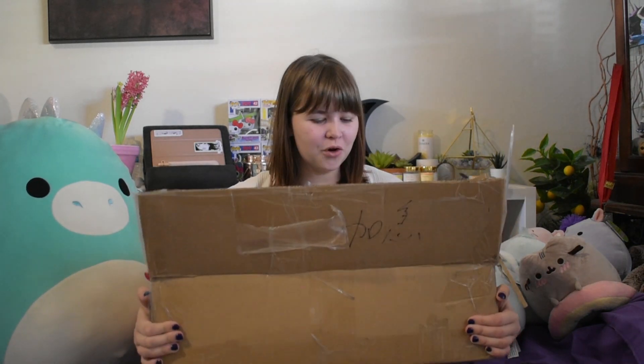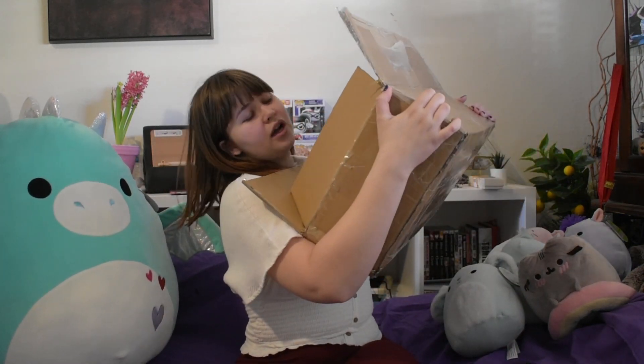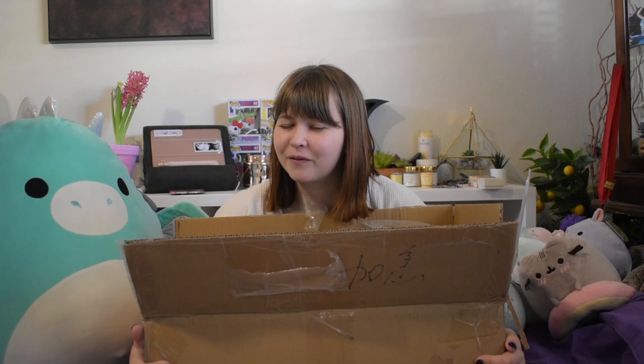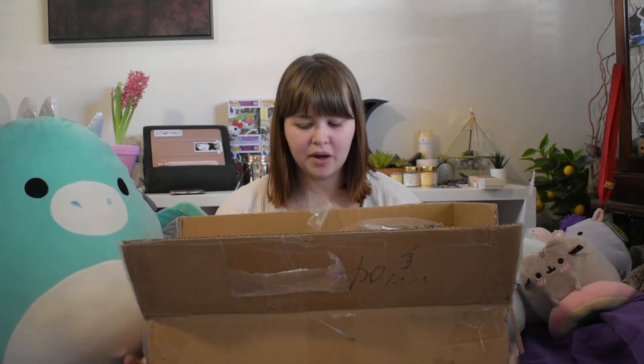I've never ordered two cosplays at a time — I always order one. So when this behemoth of a box came to my doorstep, I didn't know what it was until I read that it came from Beijing, and then I knew exactly what it was. So in the box, we have lots of things.